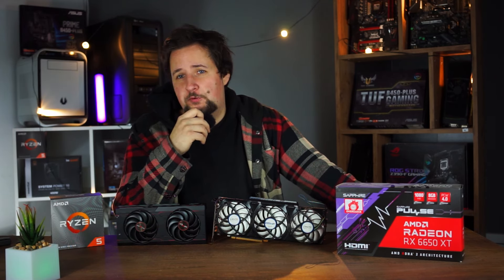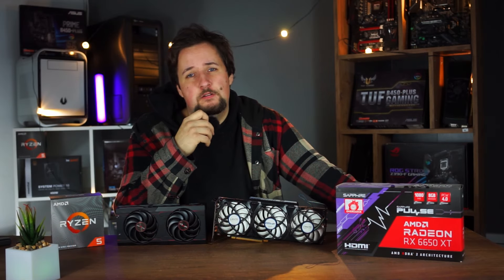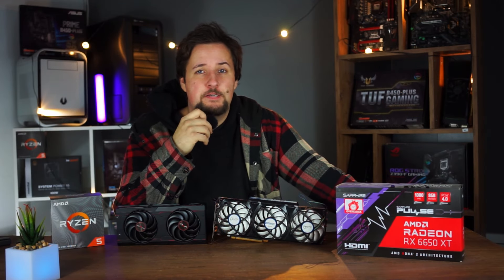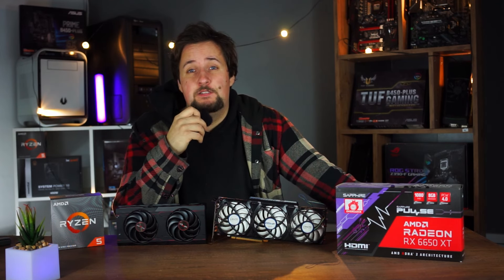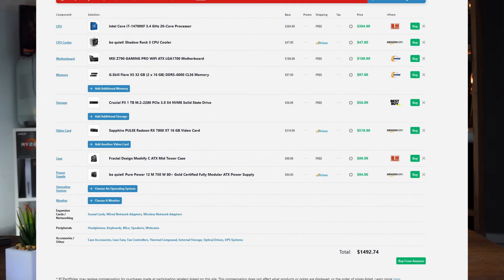The last thing would be a CPU cooler. I always recommend be quiet! — the Shadow Rock or Pure Rock series is pretty good and quiet. Or you could choose something from Cooler Master or Noctua in the $40 to $50 range. If you want RGB you might have to go more expensive, but that's cosmetic and goes on top of the $1,500 budget.